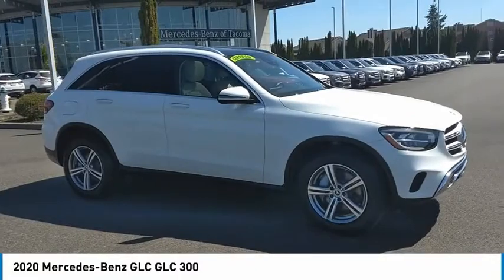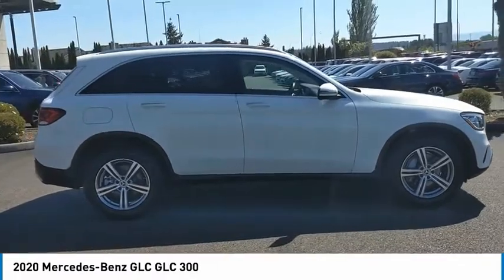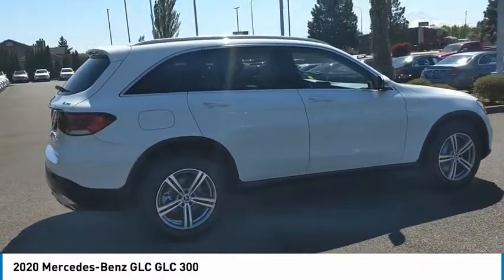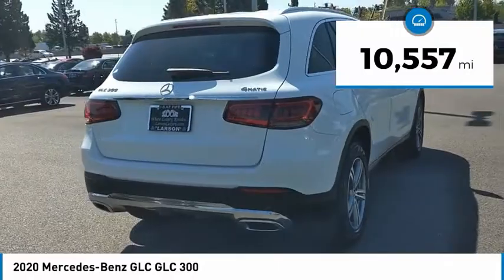Take a ride in the 2020 GLC. The Mercedes-Benz GLC sets the bar for the luxury SUV — a mid-size SUV that's all lean muscle and has a roomy new cabin full of style and substance. This vehicle has less than 15,000 miles.